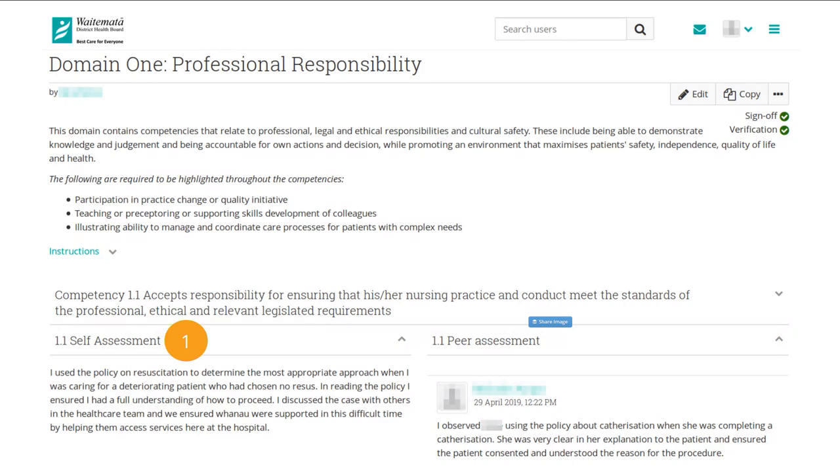Then our domain pages — the domains are the competency framework as per the Nursing Council requirements, and each of these pages is split up into their domains. Down one side we have the nurse writing their self-assessment of their practice, and down the other side their colleagues writing their peer assessment. This is an improvement over the previous system where assessors would have to flick between the nurse's self-assessment and the peer's assessment in the paper portfolio. Here it's side by side, down the page, making it easier for assessors and managers to read both assessments. At the top, there is the ability for the nurse to sign off the page as complete, and for the manager to verify they've seen the page. Those sign-off blocks are at the top of every single page in the portfolio.